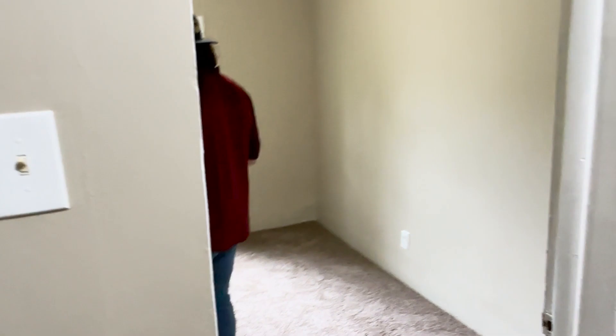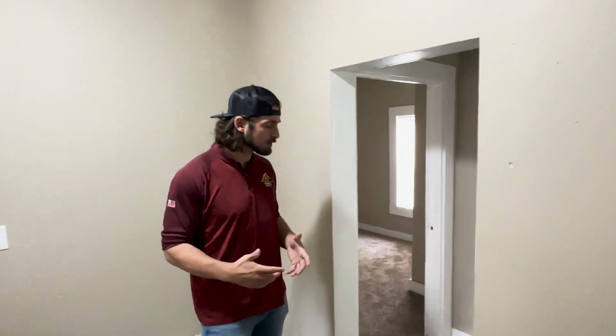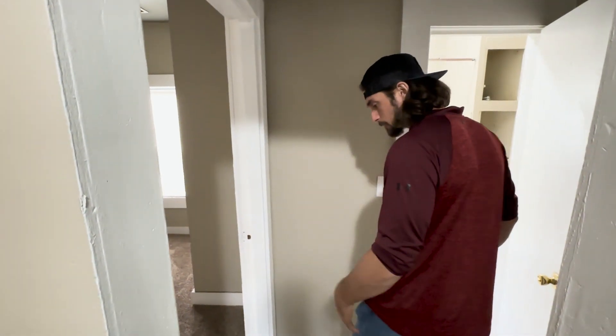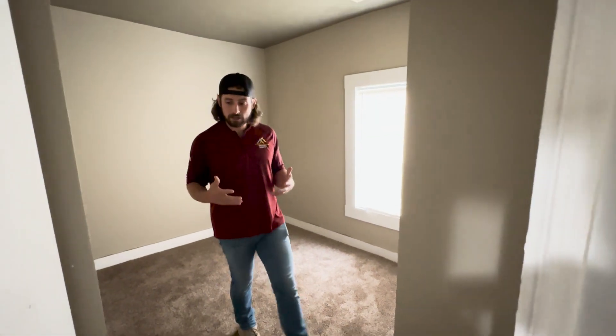Moving through the hallway — keep in mind there's still a lot of paint touch-up work to be done. Here's bedroom number two, a little bit smaller but still a good size. It's in a nice area where you have a little privacy — between the living room and the kitchen — and you still have the ability to have some peace and quiet. And here's bedroom number three — also a good size and quiet.